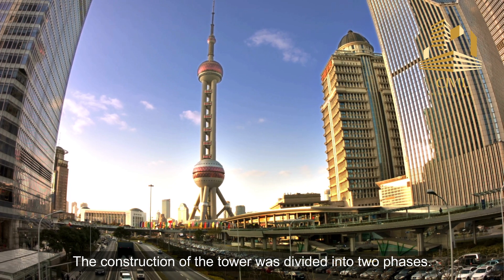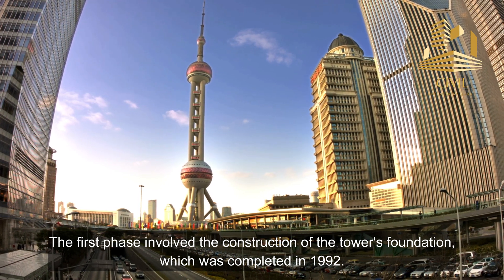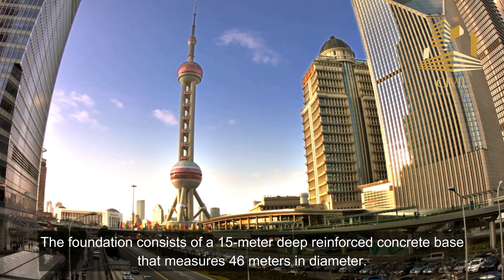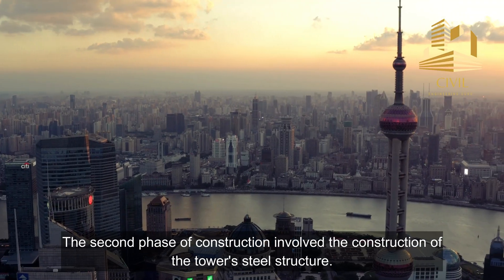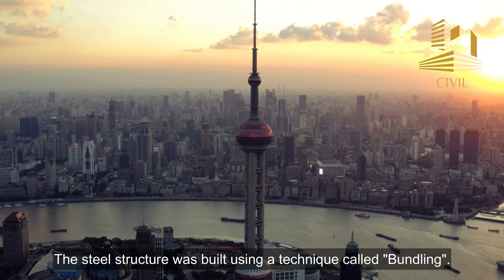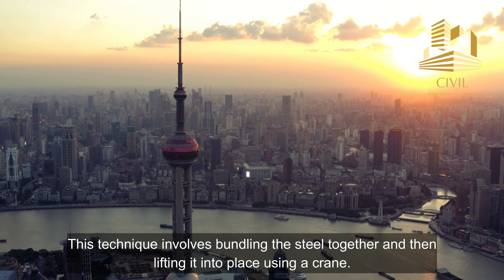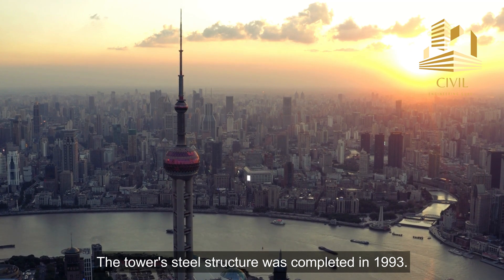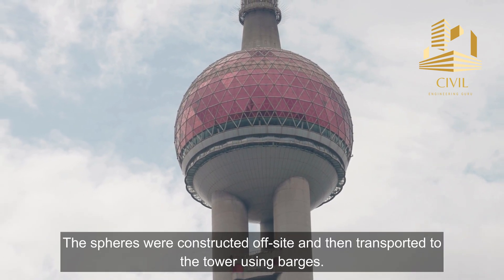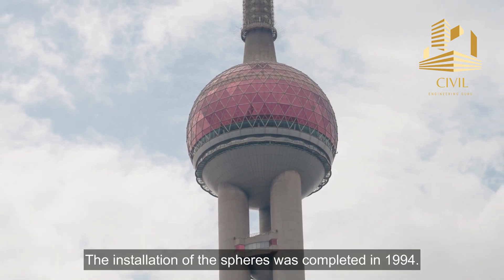The construction of the tower was divided into two phases. The first phase involved the construction of the tower's foundation, which was completed in 1992, consisting of a 15-meter-deep reinforced concrete base measuring 46 meters in diameter. The second phase involved building the steel structure using a bundling technique, where steel was bundled together and lifted into place by crane, completing the steel structure in 1993. The tower's 11 spheres were then installed, constructed off-site and transported by barges, with installation completed in 1994.